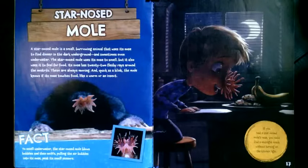What if you had a star-nosed mole nose? A star-nosed mole is a small burrowing animal that uses its nose to find dinner in the dark underground and sometimes even underwater. The star-nosed mole uses its nose to smell, but it also uses it to feel for food. Its nose has 22 fleshy rays around the nostrils. These are always moving and, quick as a blink, the mole knows if its nose touches food, like a worm or an insect. To smell underwater, the star-nosed mole blows bubbles and then sniffs, pulling the air bubbles into its nose past its smell sensors. If you had a star-nosed mole nose, you could find a midnight snack without turning on the kitchen light.